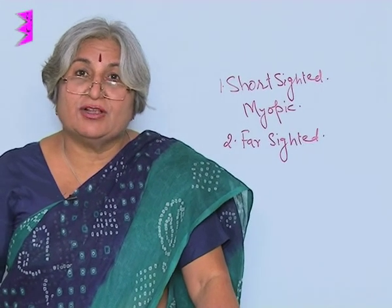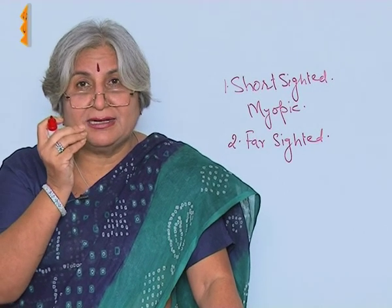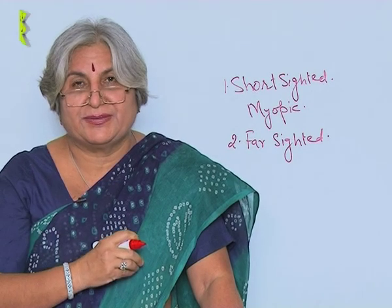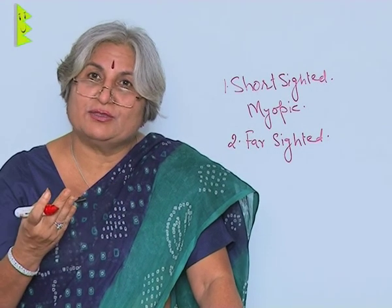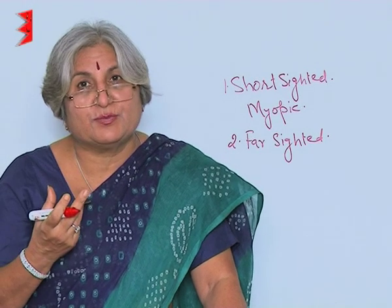These days we also have progressive lenses, because the demarcation in bifocal spectacles sometimes causes a slightly blurred image, especially when you are stepping down stairs. So now they have done away with conventional bifocal spectacles and we have progressive spectacles, which result in no confusion in image formation.